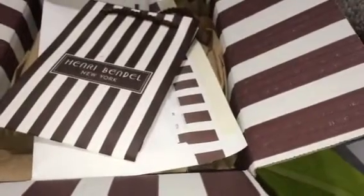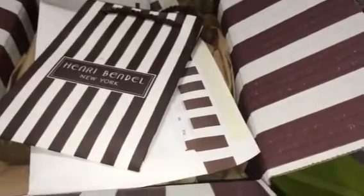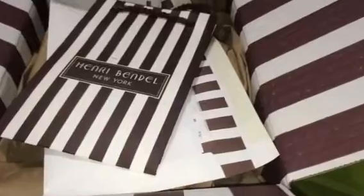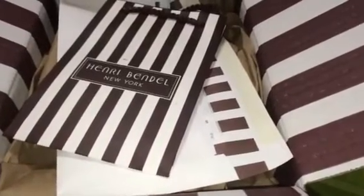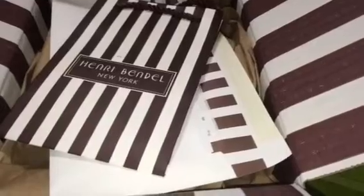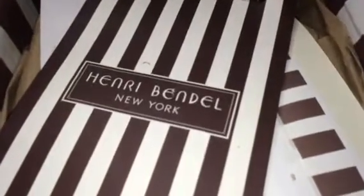Hey guys, welcome back to another video. Now, you guys know that I love candles. And this company right here, Henry Bendel — if I'm saying that right, if not, somebody will try to tell me how to say it on YouTube, which is dumb because even if you spell it out, if I'm not hearing you say it, I'm probably still not going to pronounce it correctly.